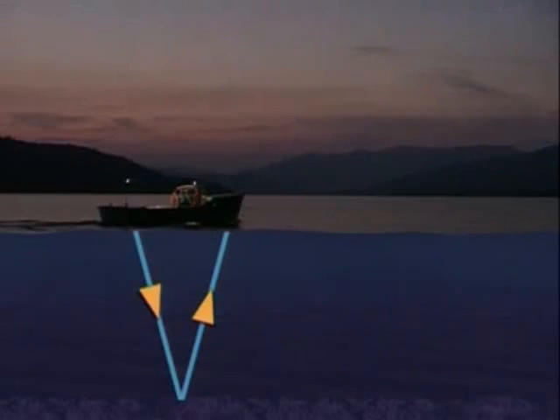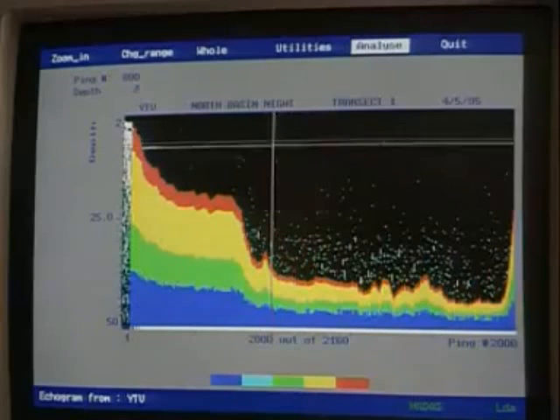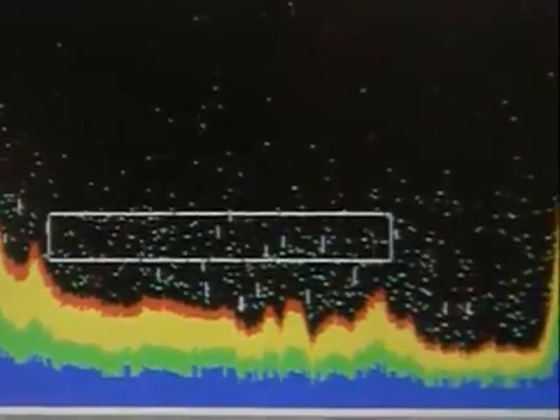By knowing the speed at which sound waves travel through water and the time it takes for the reflection, the distance to the seabed can be calculated. The depth of the sea is represented on a computer screen. Each tiny dot is a fish, which has also reflected the sound waves back.